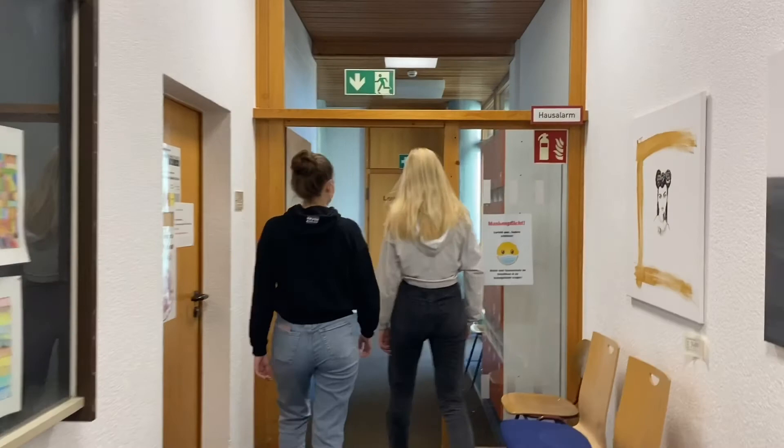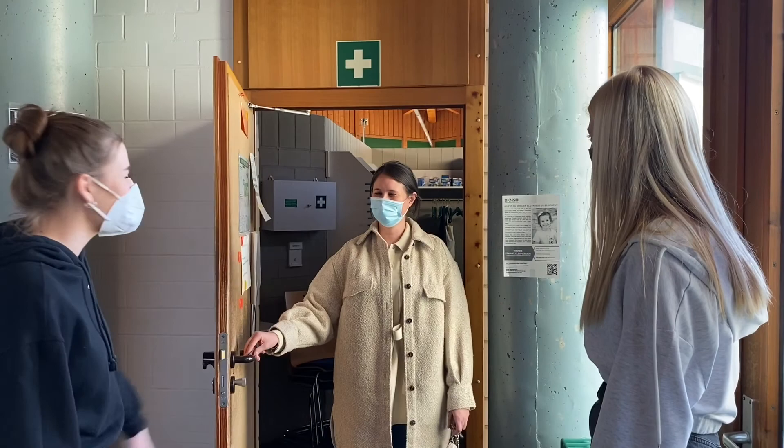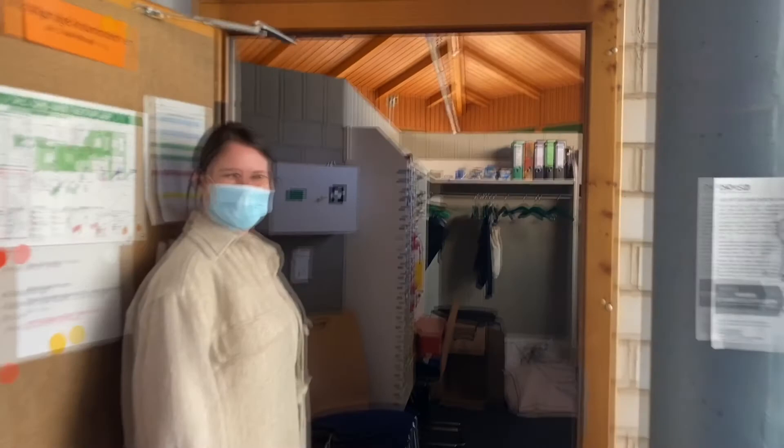So this is our teachers' room — let's see if somebody is here. Hello, that's my German teacher, Ms. Dussler. Hello, hello! Let's come inside. Bye.